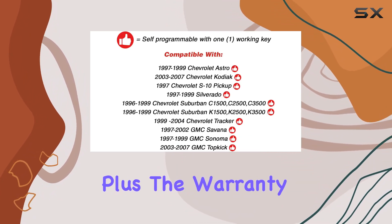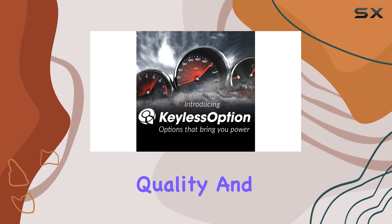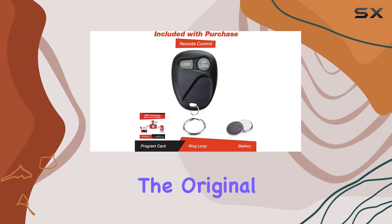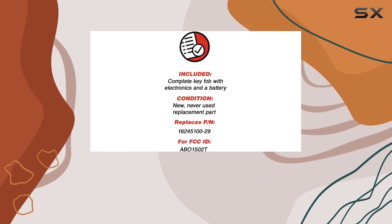Speaking of compatibility, this Keyless Option remote replaces several part numbers including 1624510029 and 16207901-5, ensuring versatility across various vehicle models. Plus, the warranty card included with each purchase offers added assurance of quality and reliability. In terms of functionality, this replacement remote matches the original in both form and function.